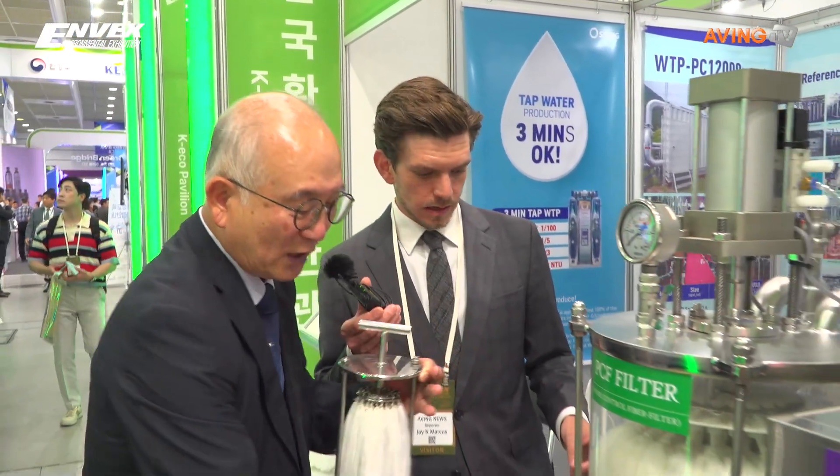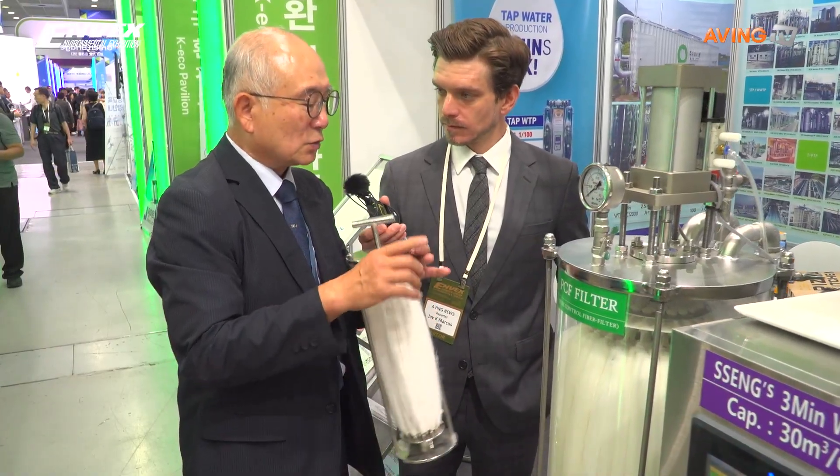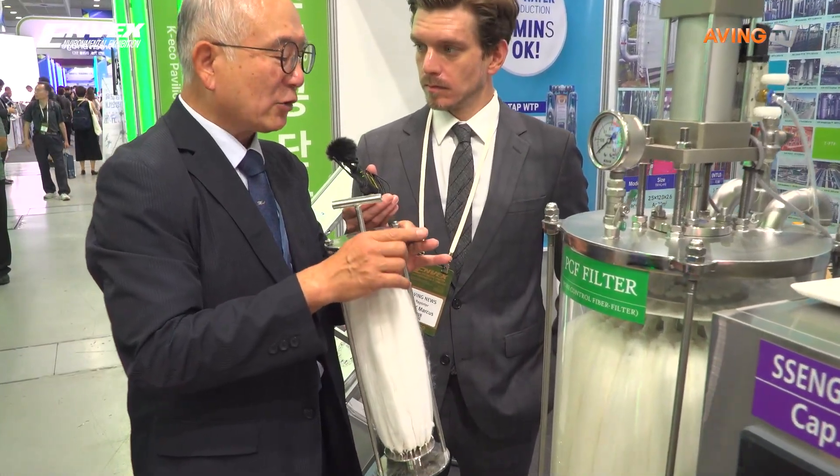Then we supply the backwash water inside — from the inside to out — and we are giving a blowing air here. This way we are flushing it out.